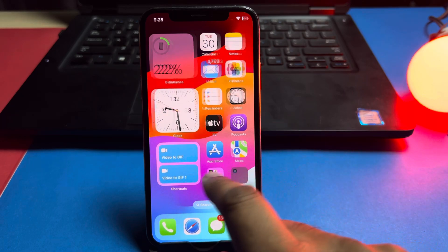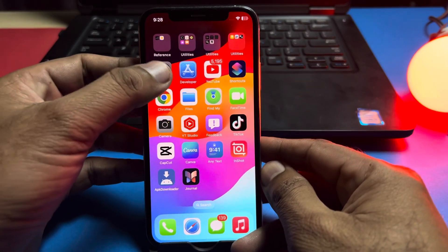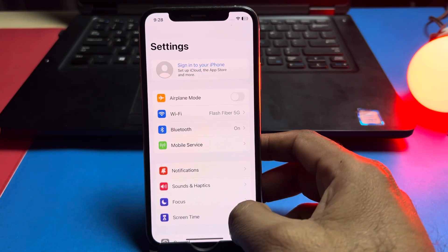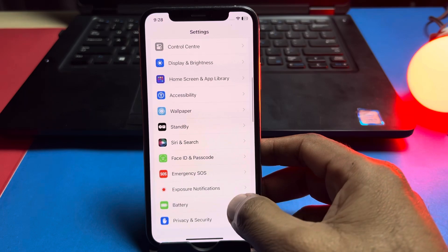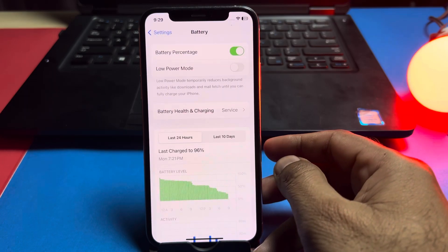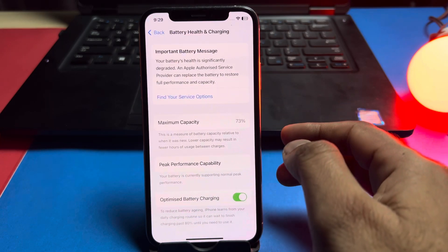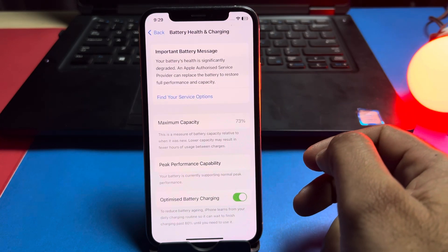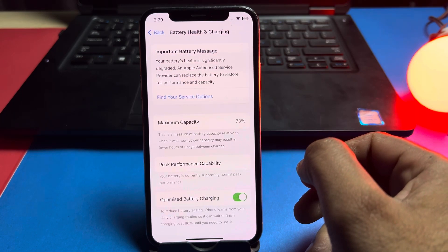First, we need to open iPhone Settings. After that, scroll down and tap on Battery. You can see on screen here it's showing Battery and Charging — tap on that.